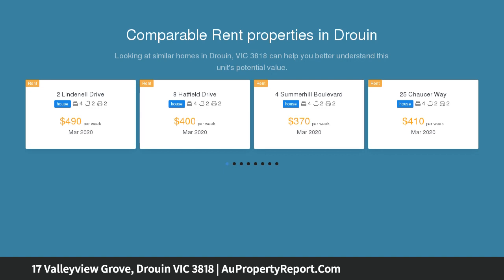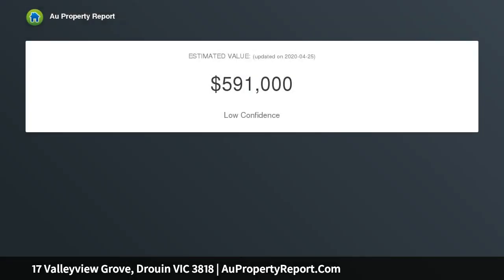LED lights throughout, double ovens, 900mm gas cooktop, walk-in pantry, and stone benches throughout.